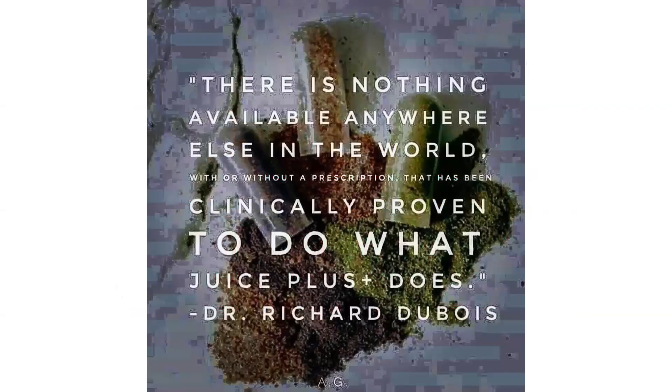I want to end with this: there is nothing available anywhere else in the world, with or without a prescription, that has been clinically proven to do what Juice Plus does. That's by Dr. Richard Dubois, who was the head of infectious diseases in Atlanta and one of America's top docs. I'd love to hand it off to Jenny now.